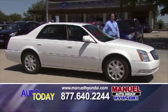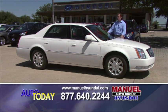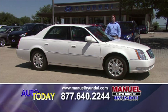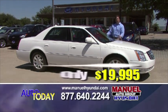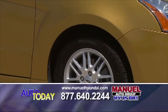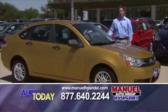Here we have a 2009 Cadillac DTS — white, leather interior, automatic transmission. Another car that you're going to ride in the lap of luxury. $19,995 this morning. Give us a call at 877-640-2244 and check us out on our website, manualhyundai.com.